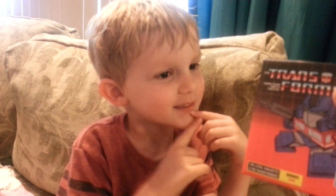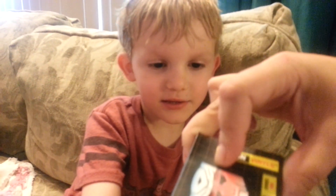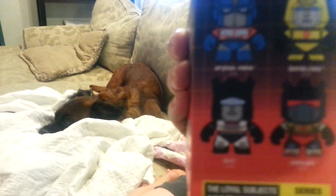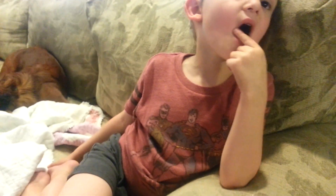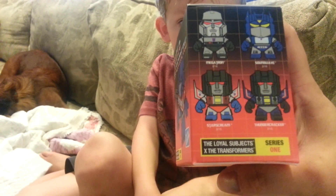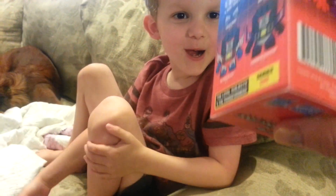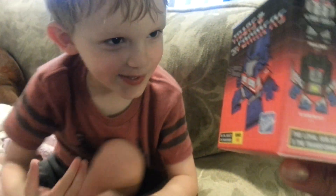Do you know what kind of Transformer it could be? It says it could be Optimus Prime, Bumblebee, Jazz, Grimlock, Megatron, Soundwave, Starscream, or Thundercracker. Or it could be one of three different mystery figures. Which one do you think it's going to be? Bumblebee. You want Bumblebee — the yellow guy right there? Yeah. That would be totally cool, huh? Yeah. Are you ready to open it? Is your birthday coming up? Yeah.